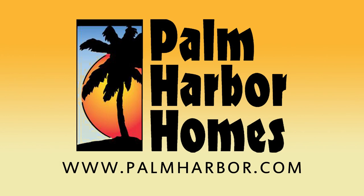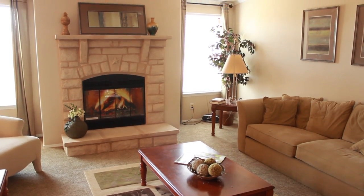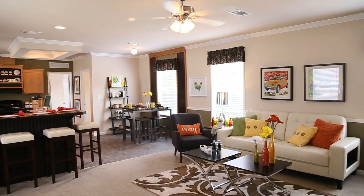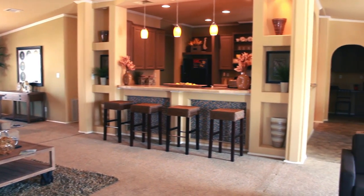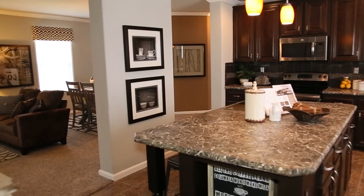Palm Harbor Homes is the nation's leading builder in manufactured and modular home construction. We are also proud to sell and ensure the finest manufactured homes and modular homes available in America today. Palm Harbor's commitment to customer satisfaction and our unmatched construction process guarantee more home for your money. Palm Harbor is dedicated to not only building homes, but dream homes that will last.